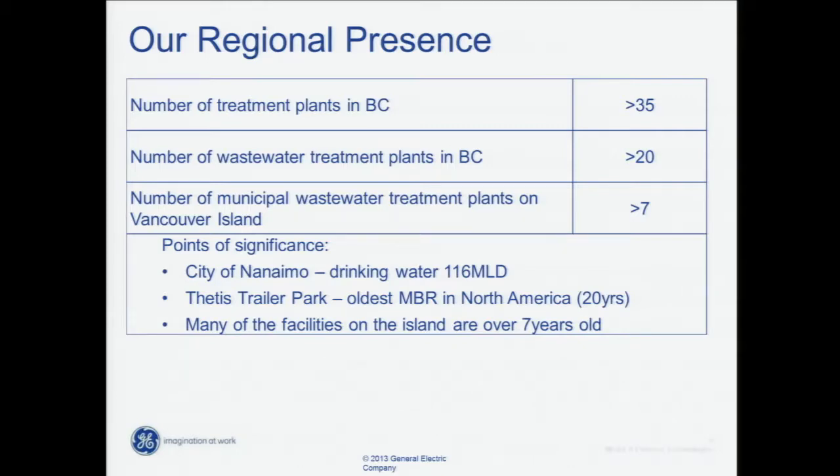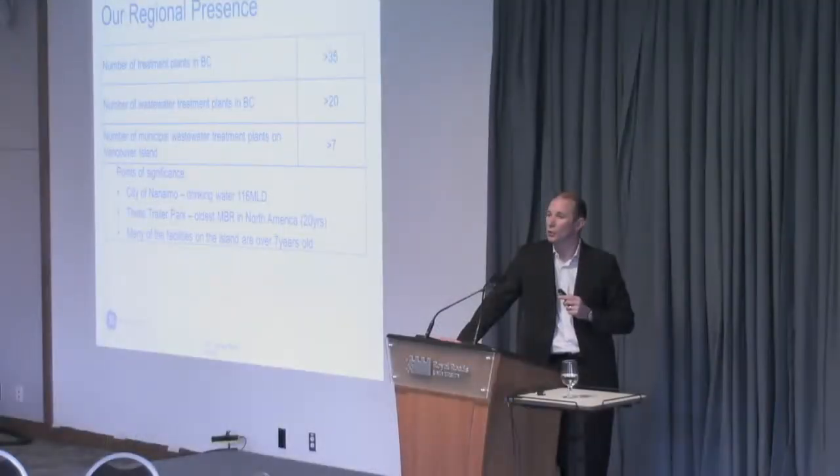Points of significance: we're currently involved with the City of Nanaimo's drinking water plant — a significant size facility using membrane-based technology, very similar to what we have in mind for Westside, used for drinking water but the same concept. A cool little story about Thetis Trailer Park, 10 minutes away from here — this facility is probably the oldest MBR, membrane bioreactor, in North America. Almost 20 years old and still on their original membranes, which is quite a story — 20 years of life out of a piece of equipment like that.